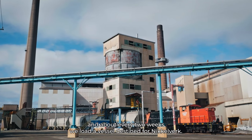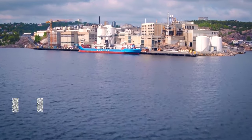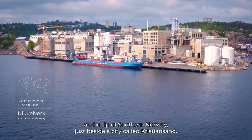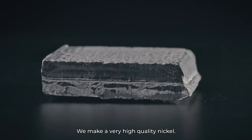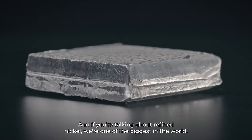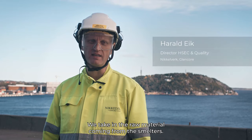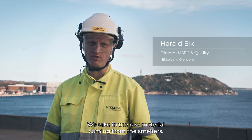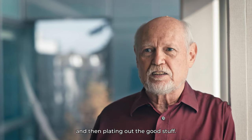About every two weeks we load a vessel destined for Nikkelverk. Nikkelverk is placed at the tip of southern Norway, just beside a city called Kristiansand. We make a very high-quality nickel, and if we're talking about refined nickel, we're one of the biggest in the world. We take in the raw material coming from the smelters. It's a complicated process — you're dissolving it in acid and then plating out the good stuff.